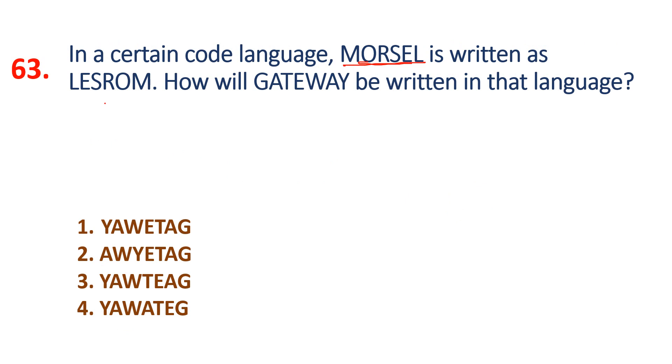Question 63: MORSEL is coded as L-E-S-R-O-M. The code is just the reverse. So GATEWAY coded in the same way gives G-A-T-E-W-A-Y — option 1 is the answer.